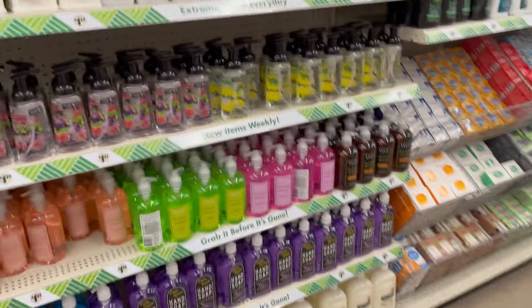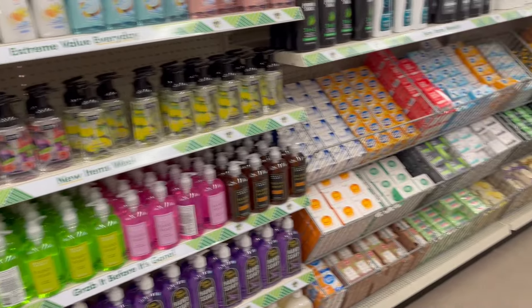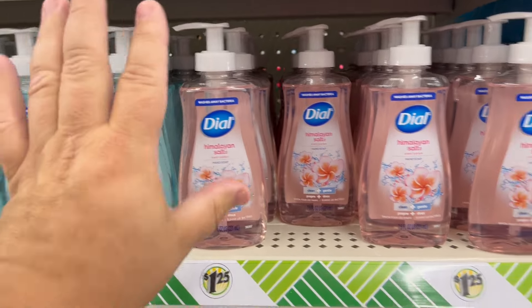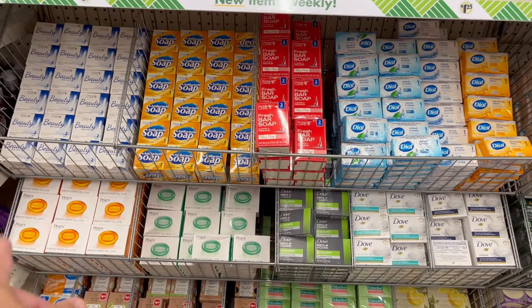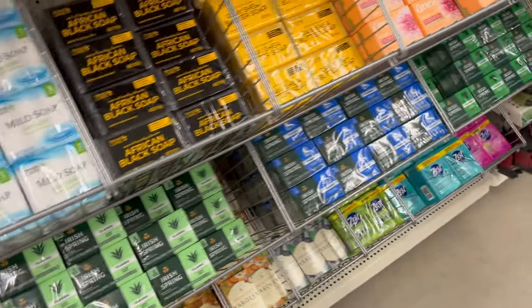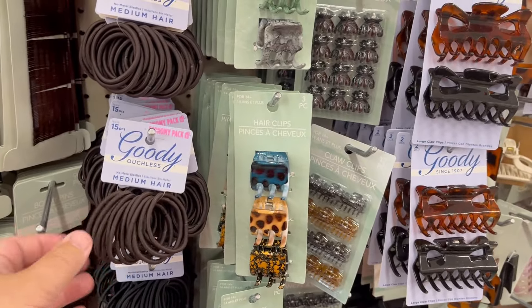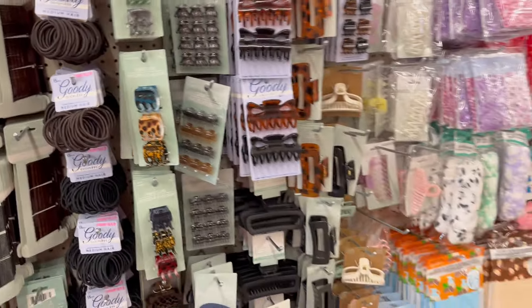I don't buy non-name-brand cleaning chemicals - always skeptical of harsh chemicals or watered-down formulas. But Dial soap is name brand at $1.25 - that's probably average price anyway. Dove Men+Care Extra Fresh bar for $1.25 for 2.6 ounces - not bad. Dove Sensitive Skin, Irish Spring, and Coast are also here. Hair accessories: 15 hair bands and 90 bobby pins for $1.25 - can't beat that. Mirror for $1.25, and a pack of combs - great deal.